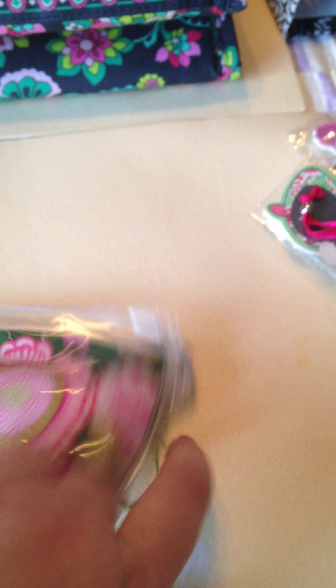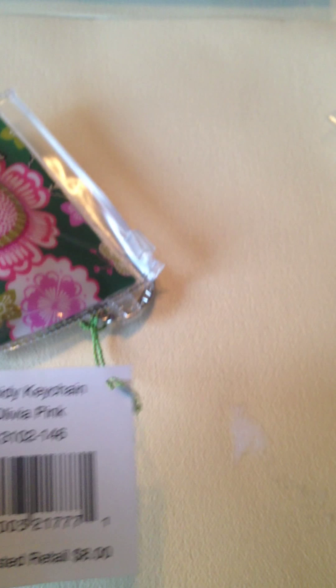Next is this cute little pouch pocket. It's plastic. You can stick whatever you want in there — coins. It is a keychain also. This is in Olivia Pink called Zippity Keychain. It was originally $8.00. I got it for $4.00 or maybe $3.00.